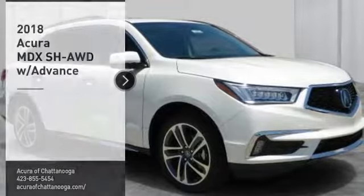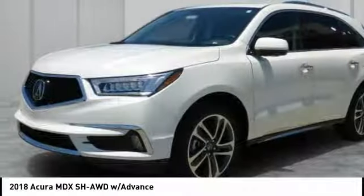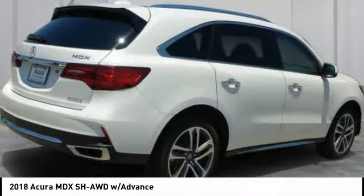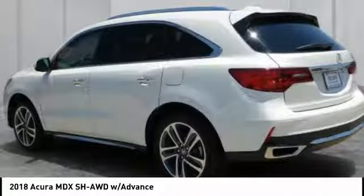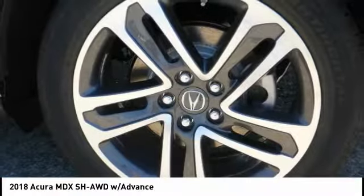You are going to love the 2018 MDX. The Acura MDX is a wonderful choice if you're looking for a mid-sized luxury crossover SUV, thanks to its high safety scores, a strong engine, all-around utility, and capable handling.